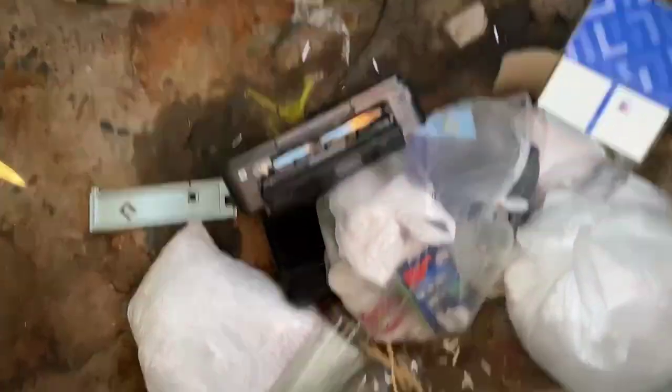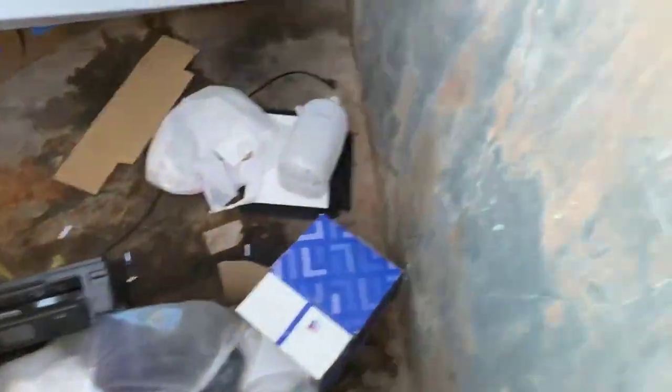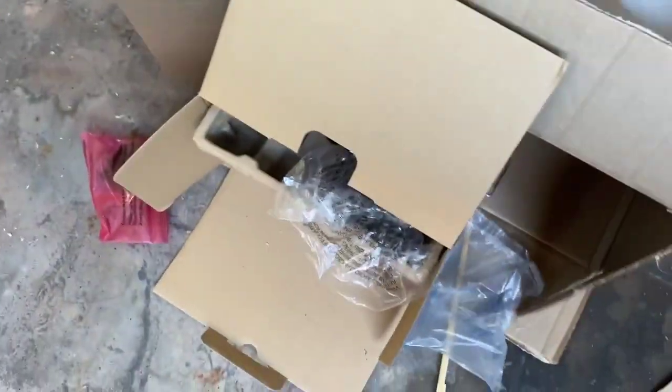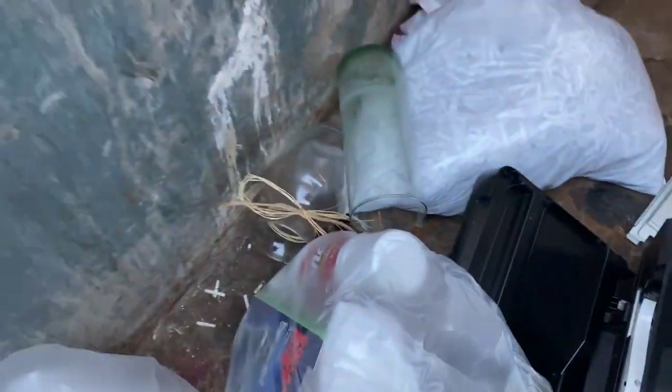Let's take a peek here — there's a printer. I'll grab that cable. Printers don't scrap well, but you always take the copper cord. Oh, it just got blown over — that was loud. The copper wire is always worth grabbing. The rest of that's garbage.